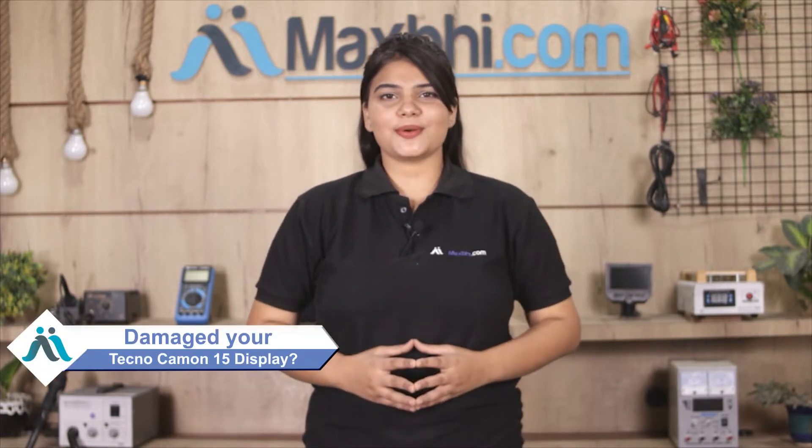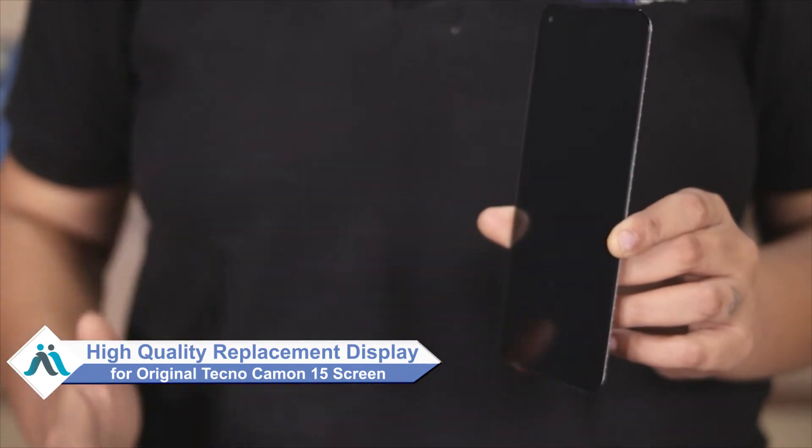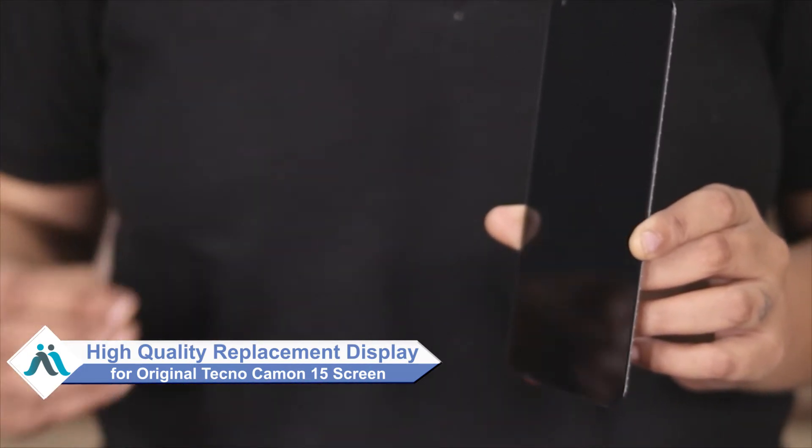Hi friends, this is Lucky from MaxBee.com. Friends, do you have a Tecno Camon 15 phone display damaged? Worried about the high repair cost of your smartphone? Don't worry — you can now buy a high quality replacement display for your Tecno Camon 15 at a very affordable price from MaxBee.com.